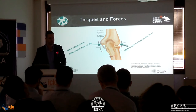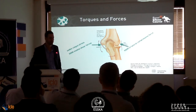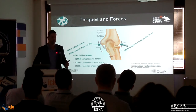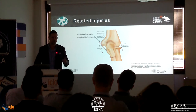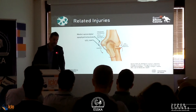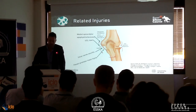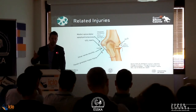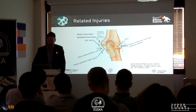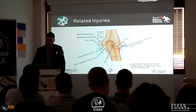The forces are quite high during throwing — about 64 newtons of valgus stress, where the ligament can usually only take 32. We also have medial shear forces and lateral compression forces. This leads to other problems you also have to consider: apophysitis, avulsion, UCL tears, ulnar nerve neuritis — which is very important — flexor pronator mass injury, and on the lateral side, because of high compressive forces, osteochondral lesions and valgus extension overload syndrome leading to osteophytes.